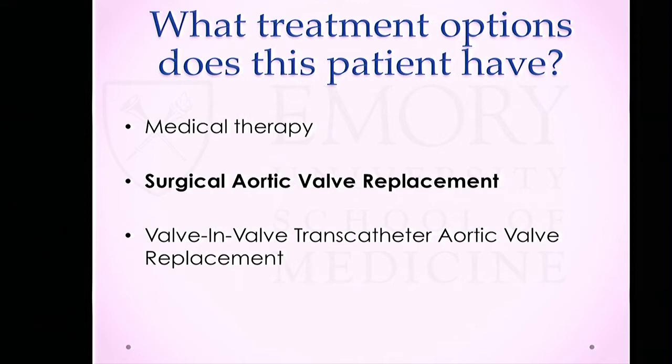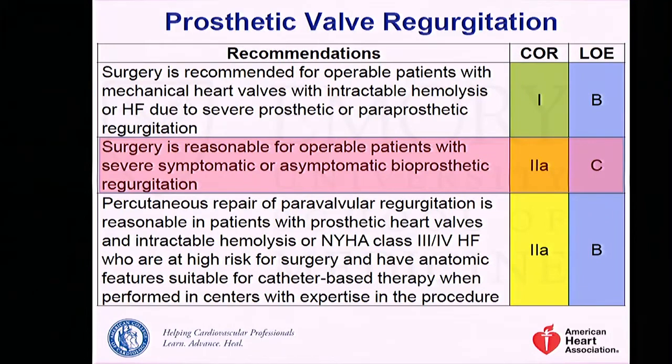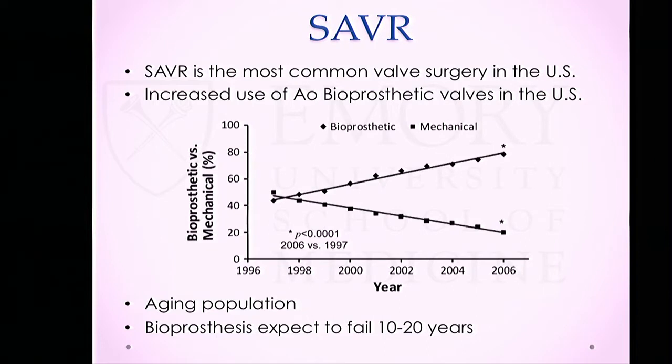The second question is: can we replace the valve, and if so, surgical or transcatheter? The AHA guidelines give a Class IIA recommendation that surgery is reasonable for operable patients with severe symptomatic or asymptomatic bioprosthetic regurgitation. The key word here is 'operable.' SAVR is the most common valve procedure performed in the U.S., and the issue of failing aortic bioprosthesis is going to become increasingly frequent.